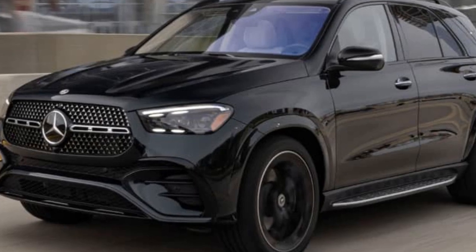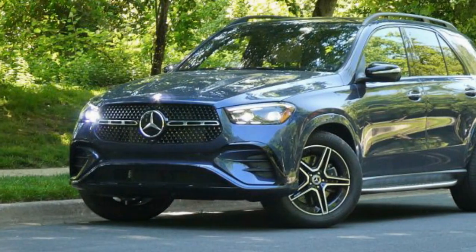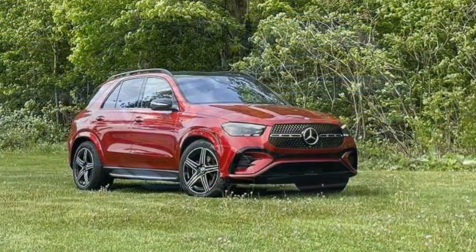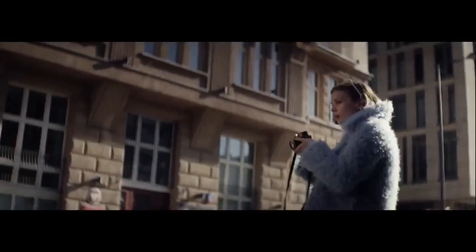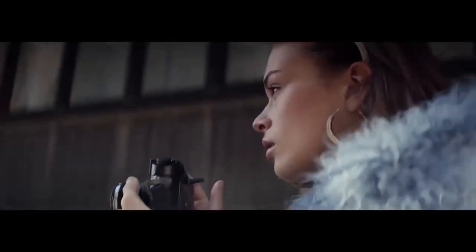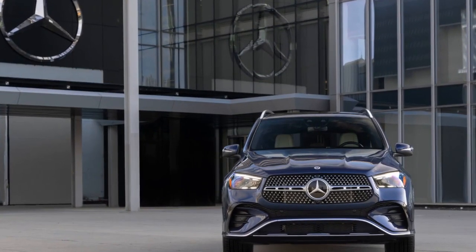Powertrain Performance. Under the hood, the GLE 450E houses a formidable hybrid powertrain. A 3.0-liter inline-six engine is paired with an electric motor, creating a plug-in hybrid system that offers 362 horsepower and 369 lb-ft of torque. This formidable power enables the GLE 450E to accelerate from 0 to 60 mph in just 5.3 seconds, proving that electrification does not come at the cost of performance. The plug-in hybrid powertrain allows for an impressive all-electric range, which makes daily commutes eco-friendly and economical. When paired with Mercedes-Benz's advanced regenerative braking system, the GLE 450E maximizes energy efficiency, further reducing the environmental footprint of your journeys.